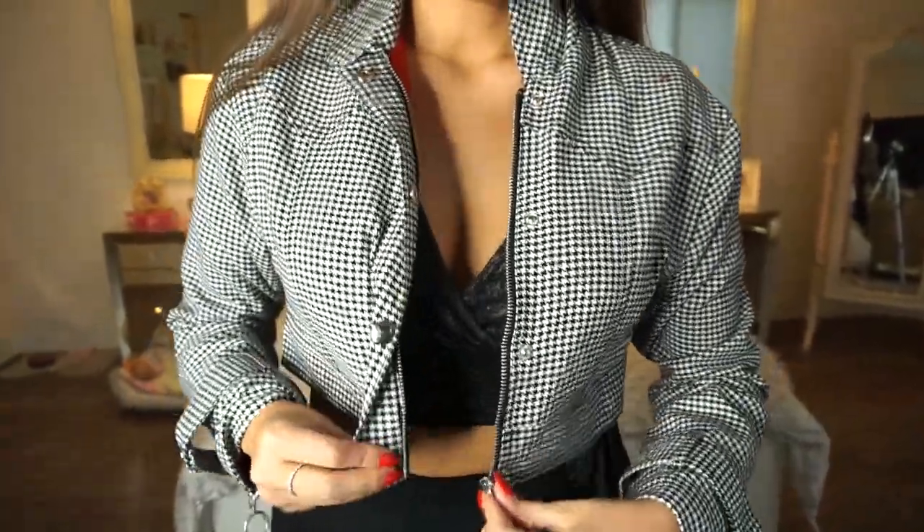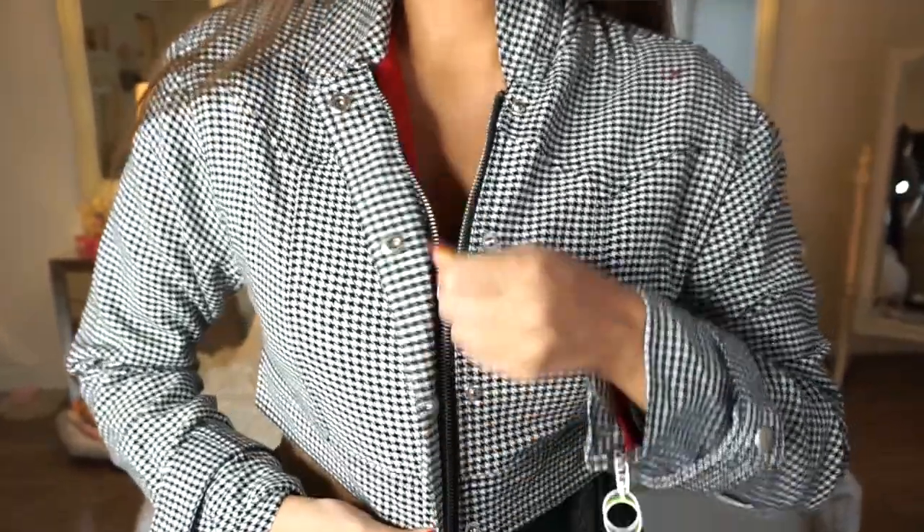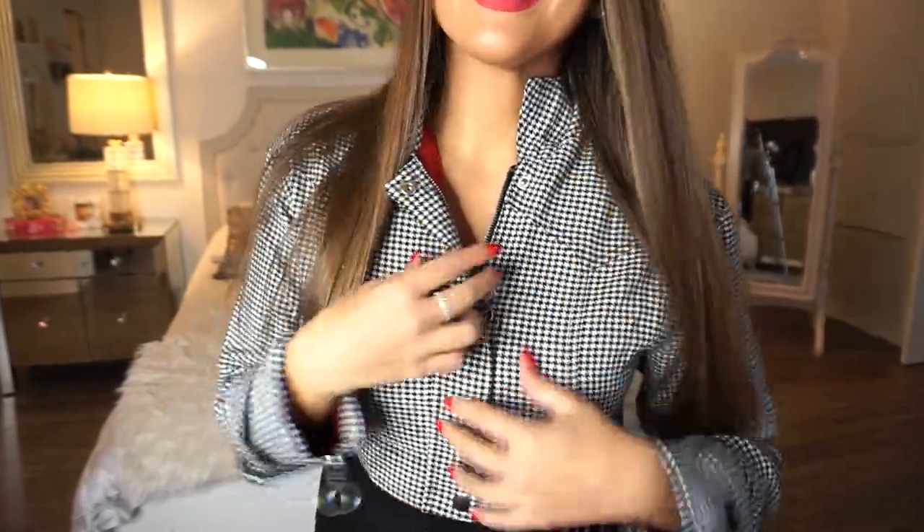Next from Forever 21 is this crop jacket, which was super interesting. It's a size medium, original price $44.90, and I paid $13.47. I like that it has both buttons and a zipper so you can button it or zip it all the way up. It's a houndstooth material with cute little button details. A nice little jacket — it doesn't really look inexpensive at all, so for $13 this was a great find. I really did love this piece from Forever 21.